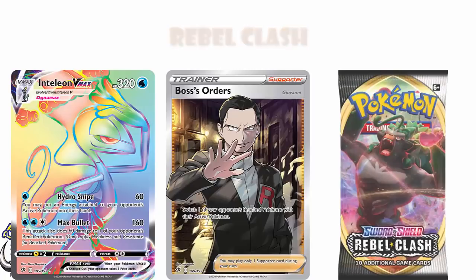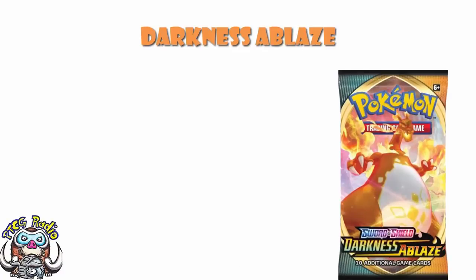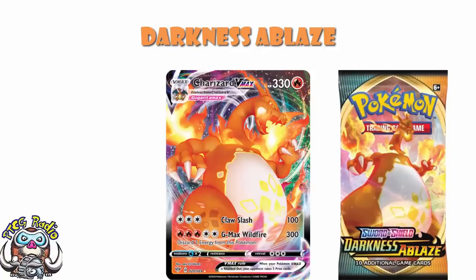Darkness Ablaze is a weird one, because everybody thinks of it as a Charizard set. And if you think of Darkness Ablaze as a Charizard set, it sounds pretty good. But actually you've only got the VMAX, and the VMAX is only about a $30 card. There were Rainbow Rare and Shiny versions of that card, but they weren't in Darkness Ablaze. And once you get past the Charizard, it's pretty slim pickings.